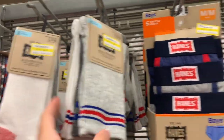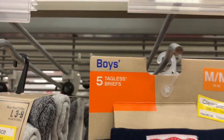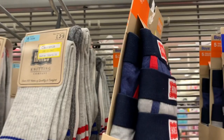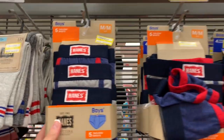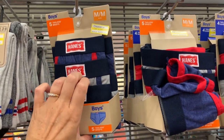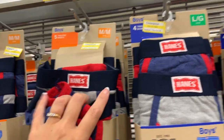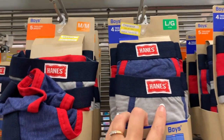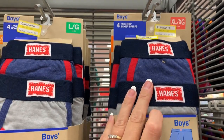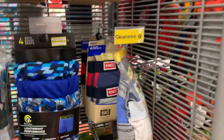Over here they have five pairs of tagless briefs for $4.98 — that's less than a dollar a pair! Those are half off, normally $9.99. They're in sizes medium 10-12, large 14-16, and extra large 18-20. $4.98 for five pairs of briefs — such a great deal.